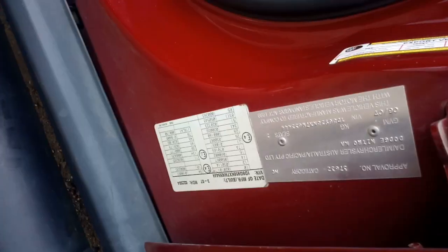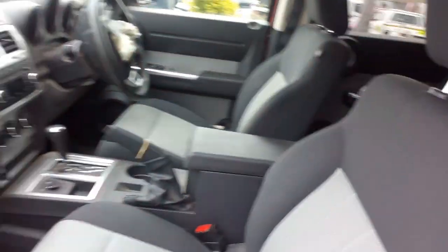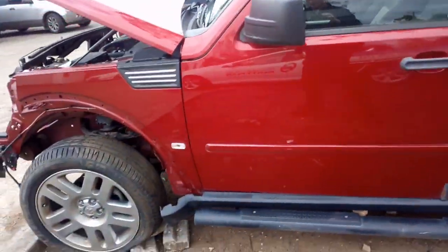There's our compliance plate there — 2007. Airbags have gone off. It's got some nice grey cloth trim. Got a set of doors, tailgate, taillights, rear bar, towbar, and three wheels.